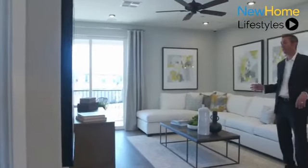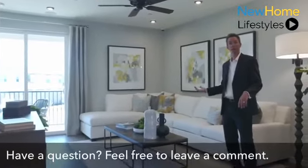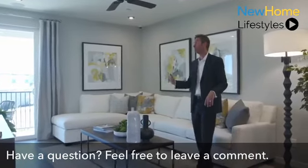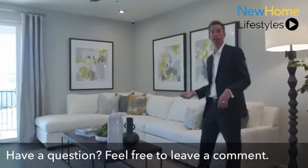Adjacent to the kitchen is the family room — a great comfortable space to sit and watch television, with access to your balcony, which also provides tons of natural light into the space.